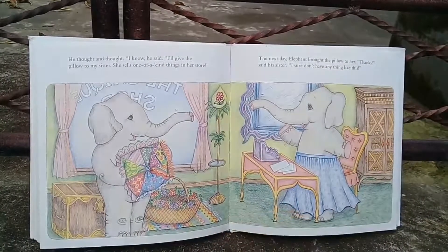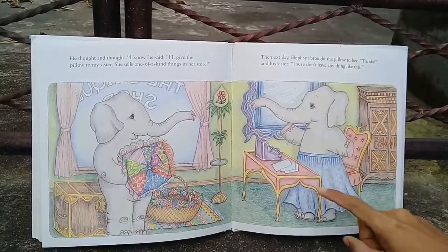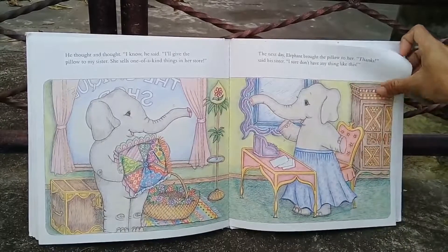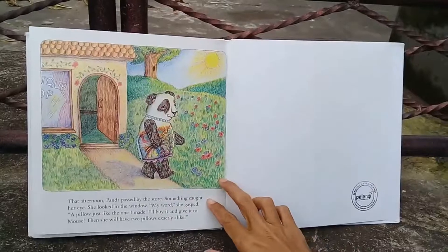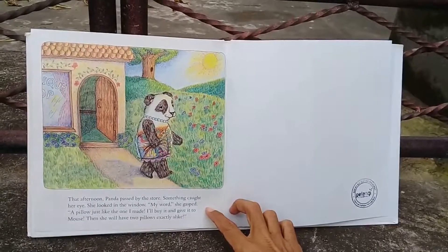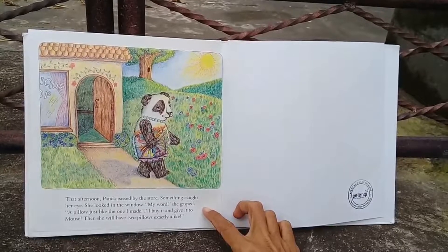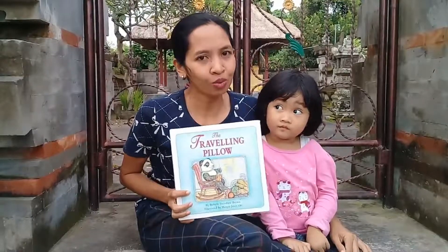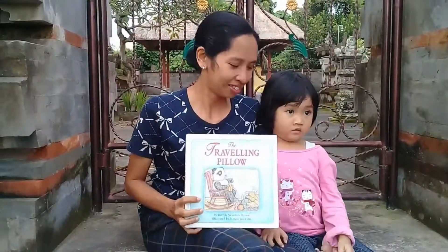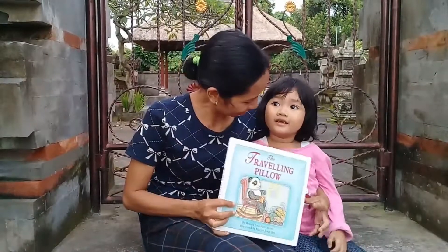He thought and thought. 'I know,' he said. 'I'll give the pillow to my sister — she sells one-of-a-kind things in her store.' The next day Elephant brought the pillow to her. 'Thanks,' said his sister. 'I sure don't have anything like this.' That afternoon Panda passed by the store. Something caught her eye. She looked in the window. 'My word!' she gasped. 'A pillow just like the one I made! I'll buy it and give it to Mouse — then she will have two pillows exactly alike.' So what do you think? Do you think Mouse will have two pillows exactly alike? Well, you have the answer! If you enjoyed reading this book with us, don't forget to subscribe to our channel to read and listen to other stories, and keep reading!